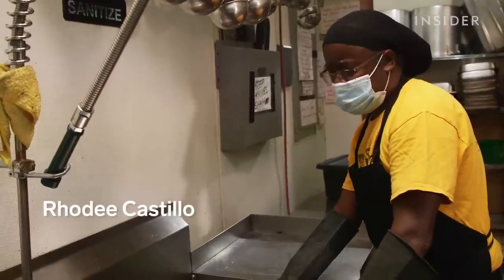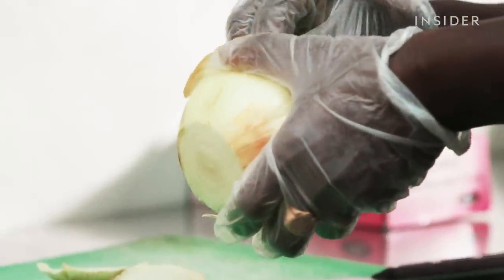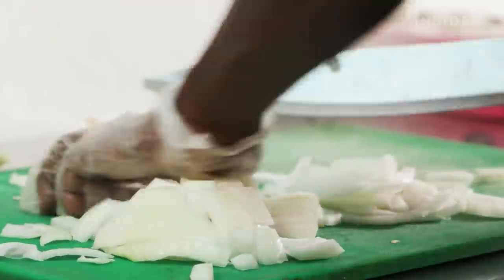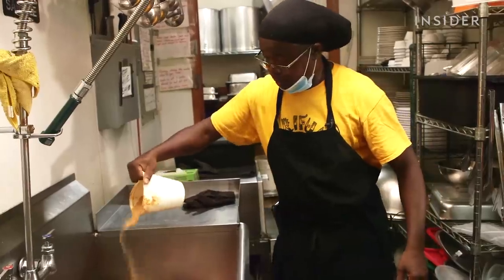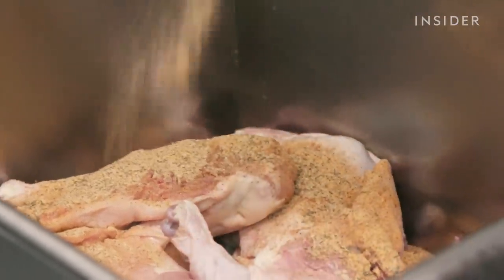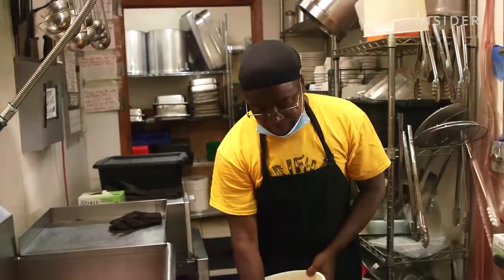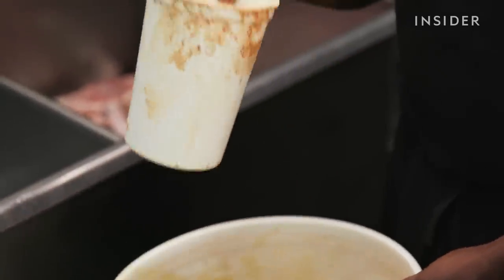Years ago, jerk chicken was getting increasingly popular in the city. Chef Rodi Castillo begins the seasoning process by cutting up fresh onions and leaving the slices aside. The dry seasoning for the chicken contains black pepper, garlic, onions, and Caesar salt — a mix unique to Garifuna Flava.